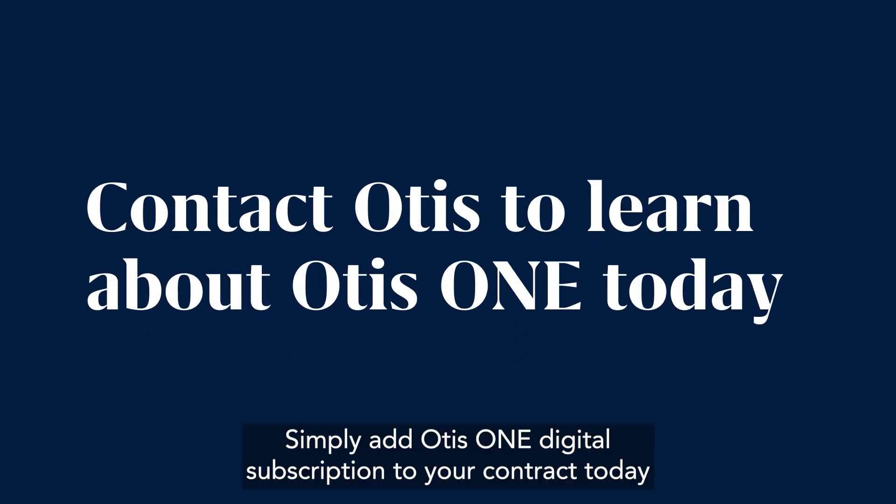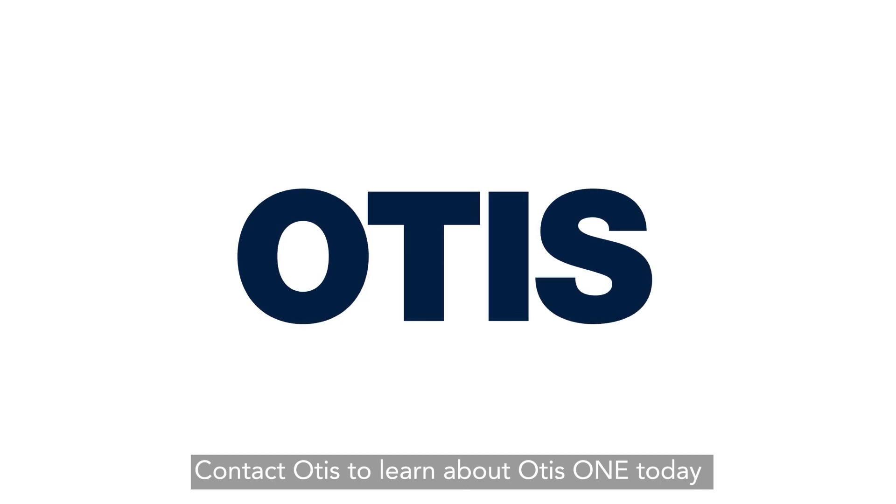Simply add Otis One digital subscription to your contract today. Contact Otis to learn about Otis One today.